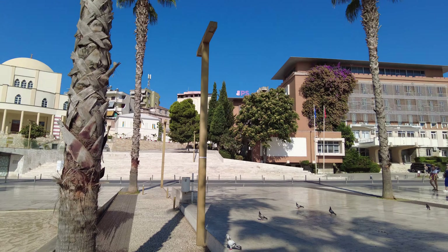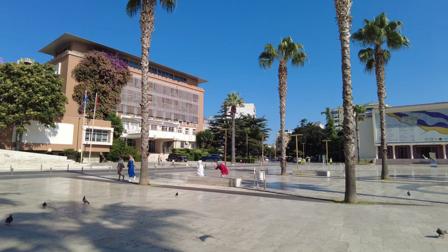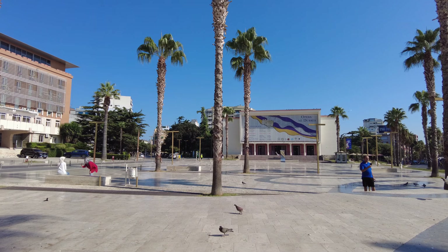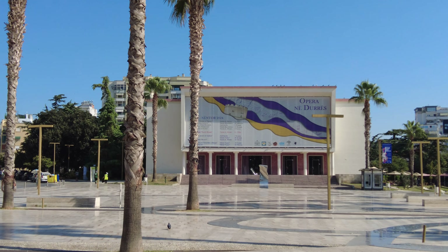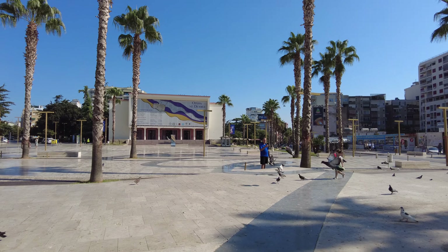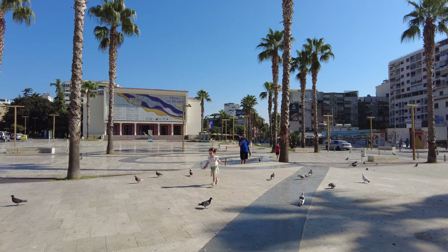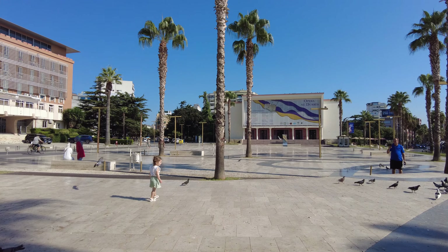But you can see how big this square is — let me pan really slowly so you can take a look. And this is the opera house right in front of us. The little girl chasing the pigeons is cute. I don't know what she's going to do if she catches one, but it'll be a handful for sure.